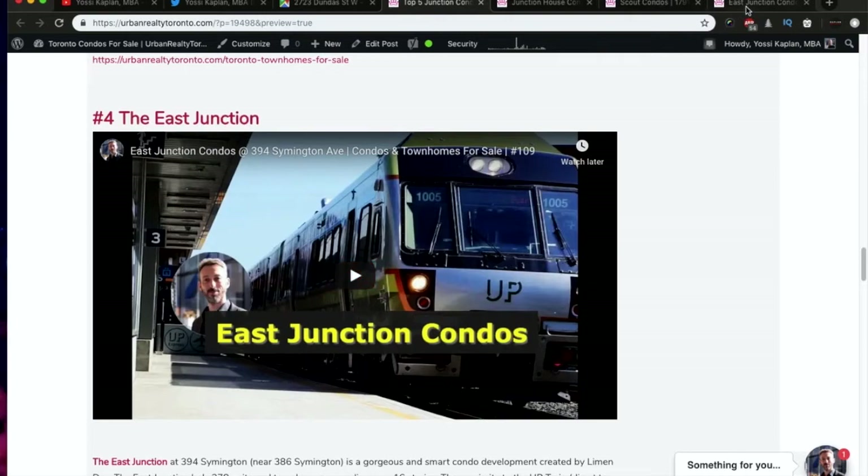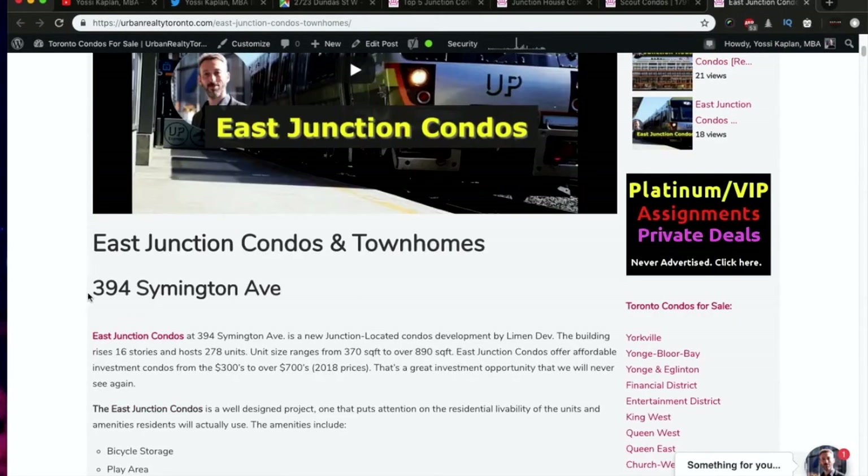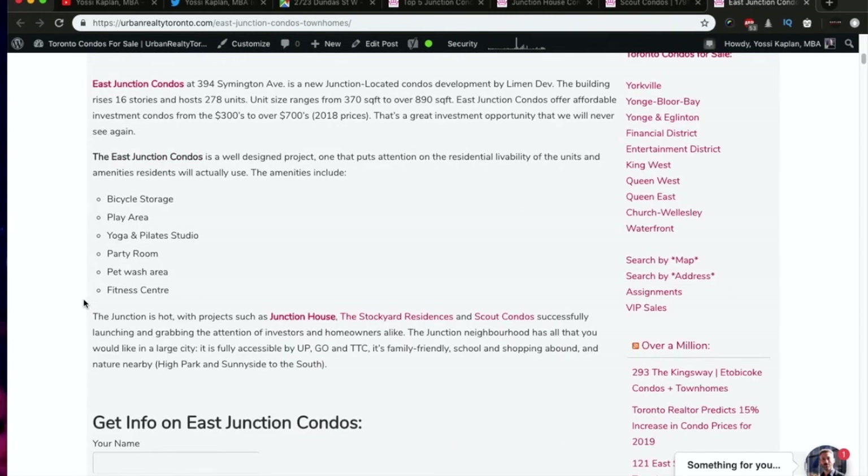Number four is the East Junction. I've made a video about East Junction — there it is. You can see the dedicated page with a lot of information. It's also around 394 Symington, very close. This area offers very high livability and I like the amenities design. It clearly shows that the developers, architects, and designers coming into the Junction area are paying good attention to what people need to live.